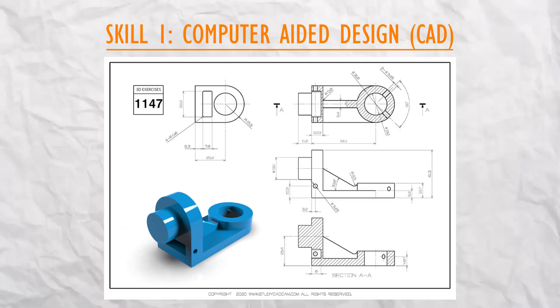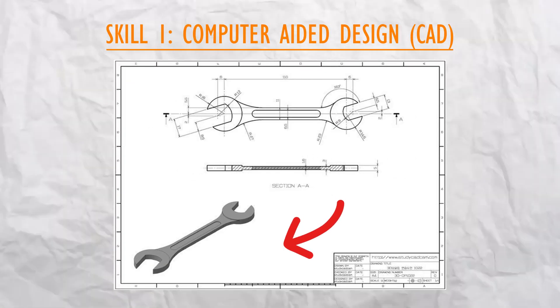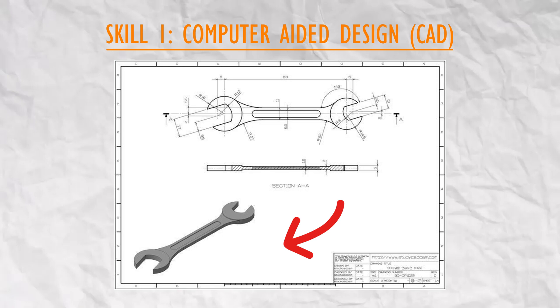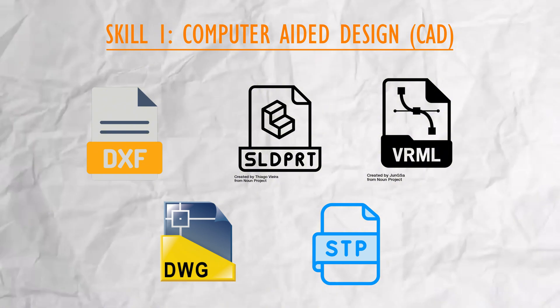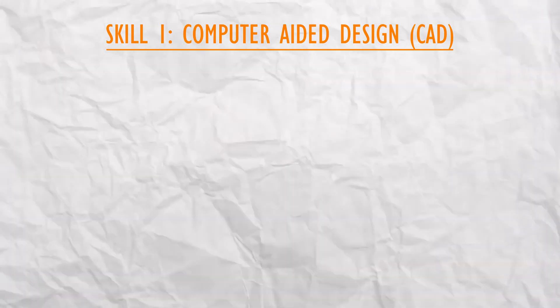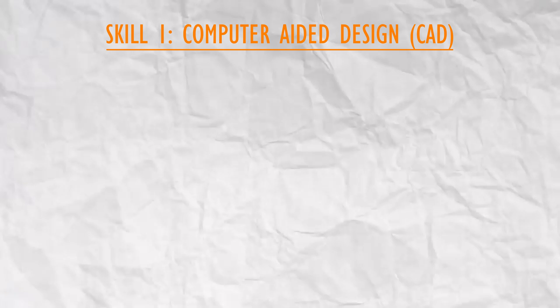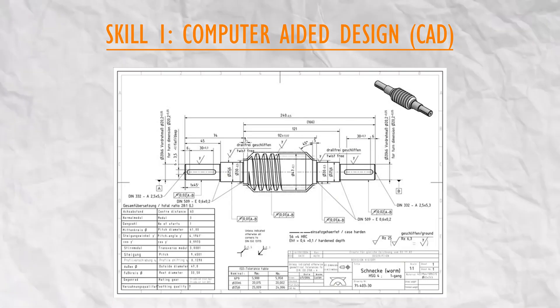You also have to be able to convert 2D drawings to 3D drawings and 3D drawings to 2D drawings. You also have to be able to work in different file formats. These are the basic CAD skills every employer will look for in a mechanical engineer. You should also be able to call out precise dimensions.